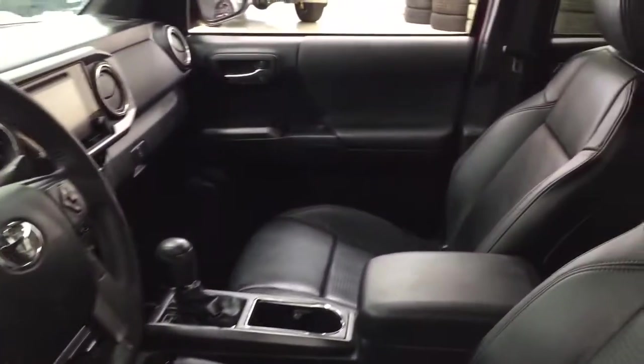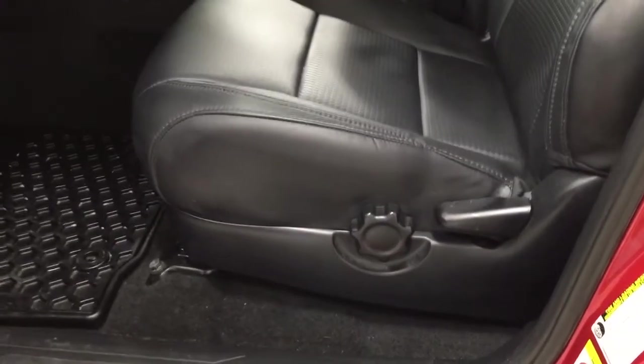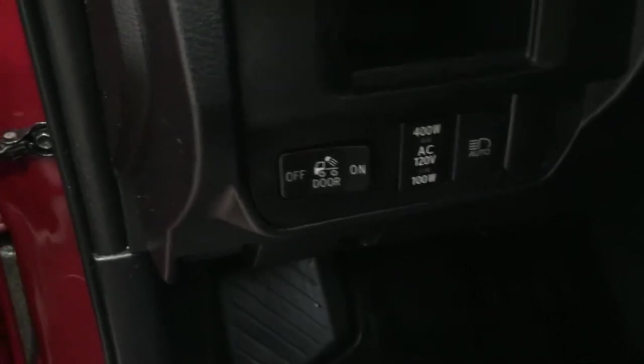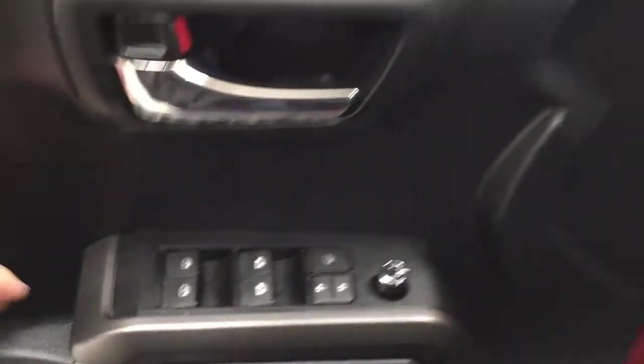Taking a closer look at the front dash and front seats, you have your black interior with driver lumbar support. Over on the left-hand side you have your on/off switch for the rear cargo power outlet, automatic high beams, mirror controls, window locks, power locks, and window controls.